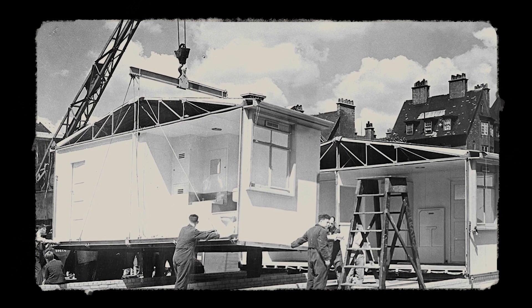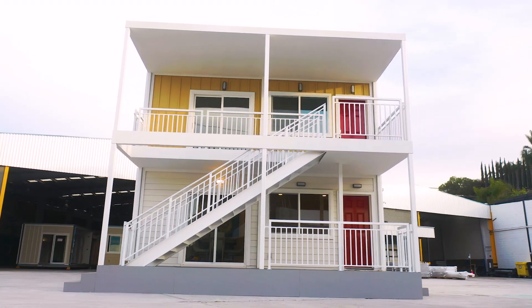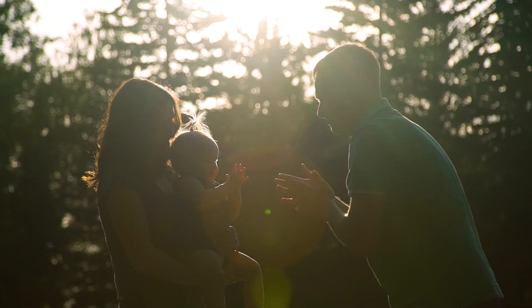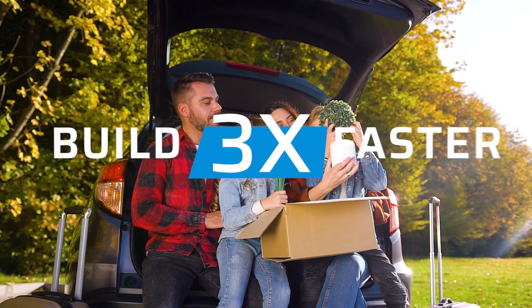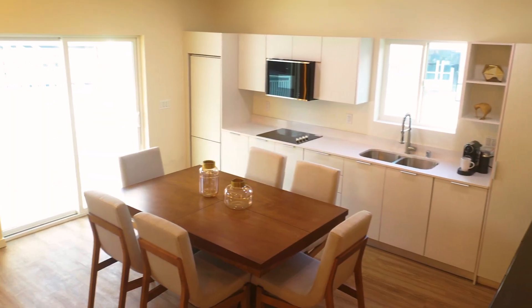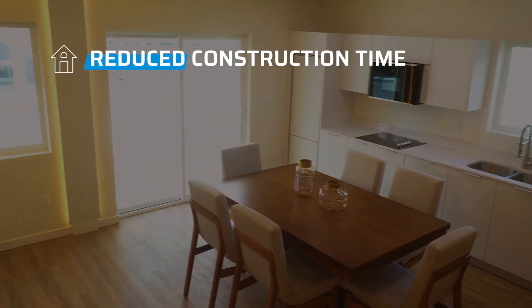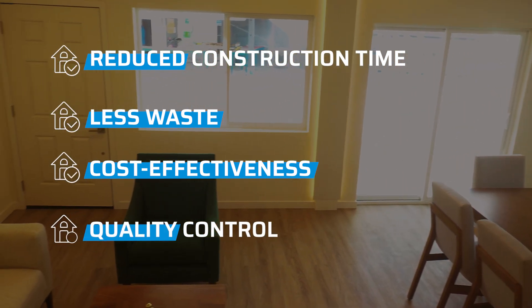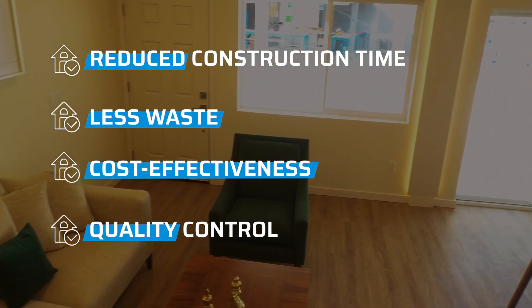The journey of modular construction dates back to the early 20th century, evolving over decades, and now stands as a testament to modern-day construction efficiency. The benefits are manifold: reduced construction time, less waste, cost-effectiveness, and unparalleled quality control, setting a new benchmark in the construction landscape.